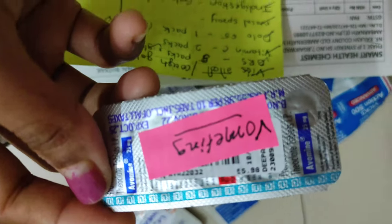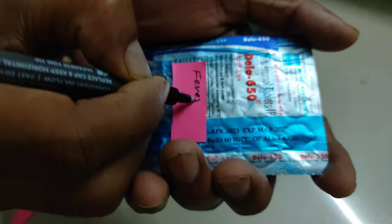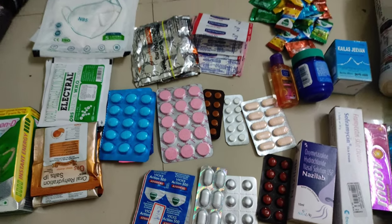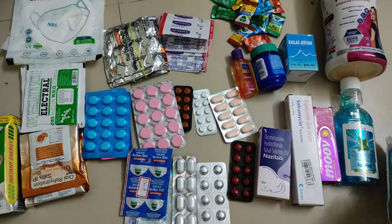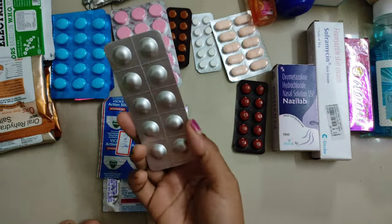I have made the list of my required medicines and got a prescription from my family doctor for safety. I also got the stamp and signature of my doctor on that prescription.